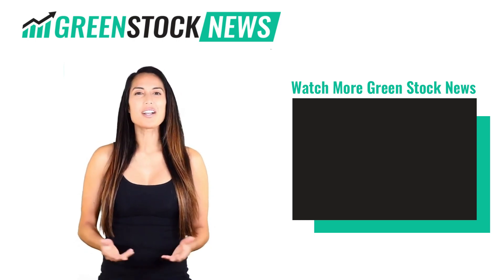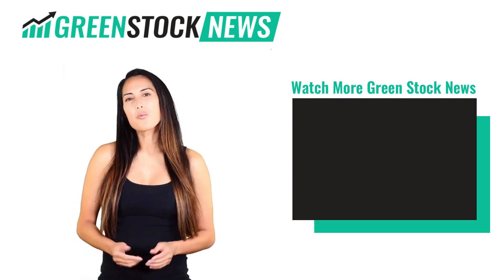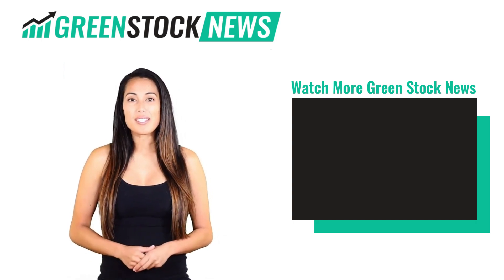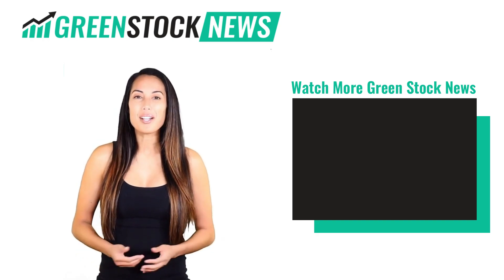Thanks for watching GreenStock News! If you like the video, please hit the like button. If you want to see daily GreenStock News videos, hit the subscribe button. And if you have something to say, please leave a comment.